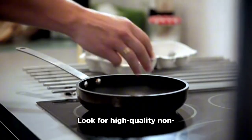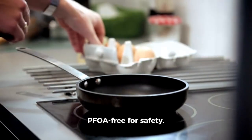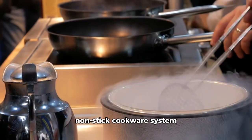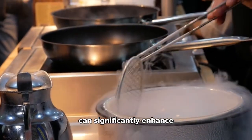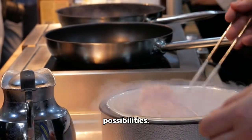Look for high-quality nonstick options that are PFOA-free for safety. Investing in a quality nonstick cookware system can significantly enhance your cooking efficiency and open up new culinary possibilities.